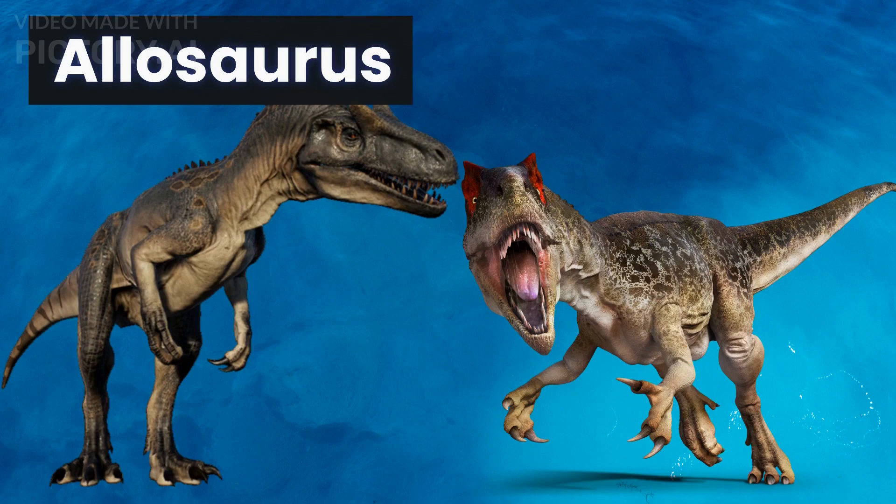Our sixth dinosaur is the Allosaurus, a carnivorous dinosaur that lived during the late Jurassic period. It had a large head, sharp teeth, and powerful jaws, making it one of the top predators of its time. Allosaurus was a fierce hunter and could take down prey much larger than itself.